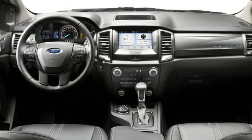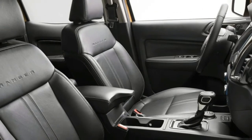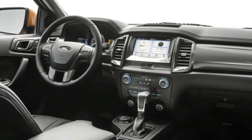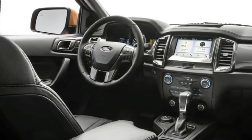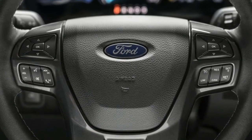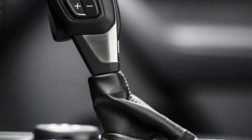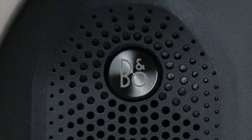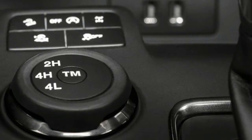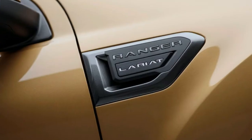For reference, the Colorado has 308 horsepower and 275 pound-feet of torque, while the Tacoma makes 278 horsepower and 269 pound-feet of torque. The Ranger beats both of those in gear count too, as the 2.3-liter engine is mated solely to a 10-speed automatic. This transmission was co-developed with GM and is found in everything from the Chevy Camaro ZL1 to the Ford F-150 Raptor to the refreshed 2018 Mustang.